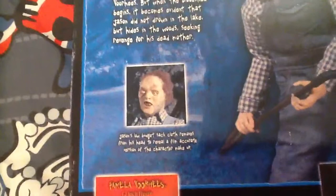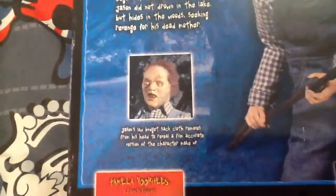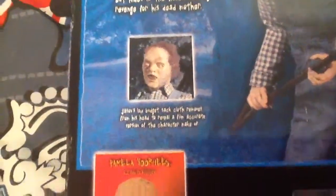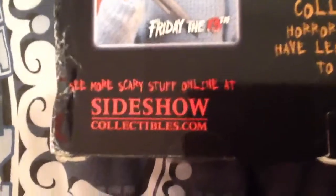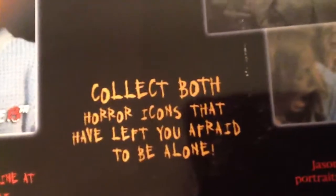The cloth removes from his head to reveal a film accurate version of the character make-up. That's the first one they've made for the Friday the 13th collection. See more scary stuff online at SideshowCollectibles.com.